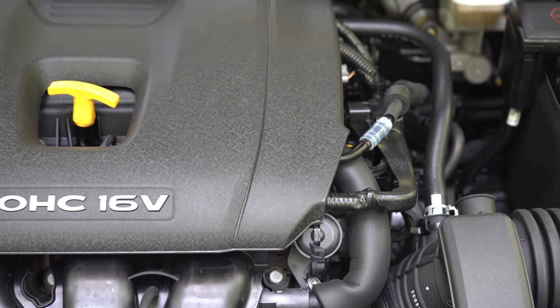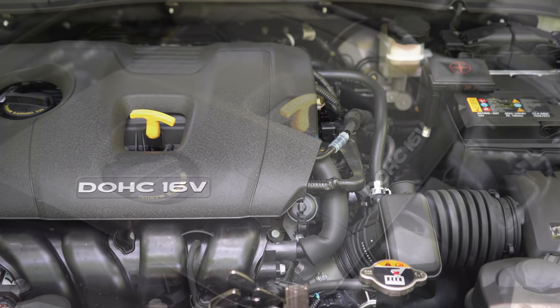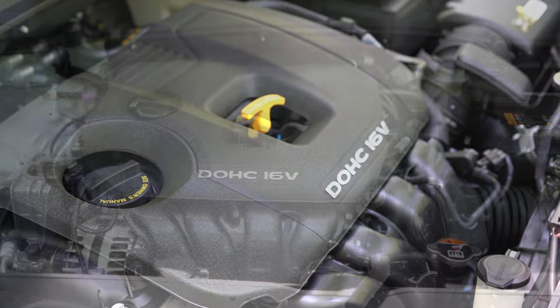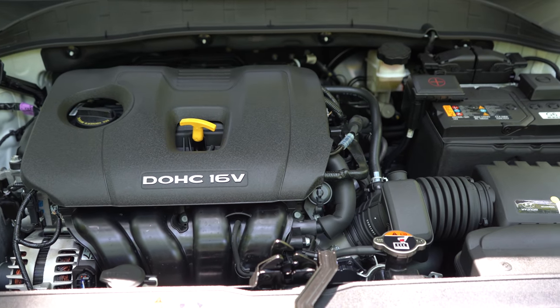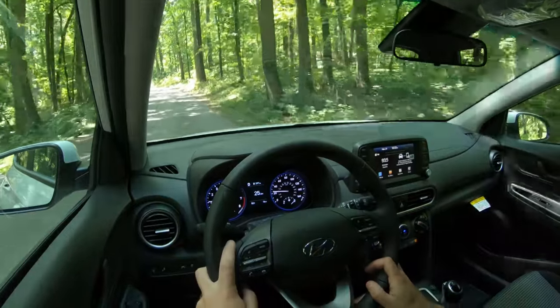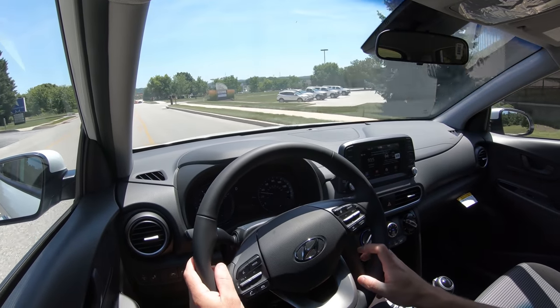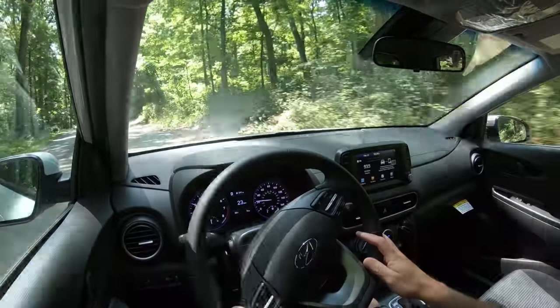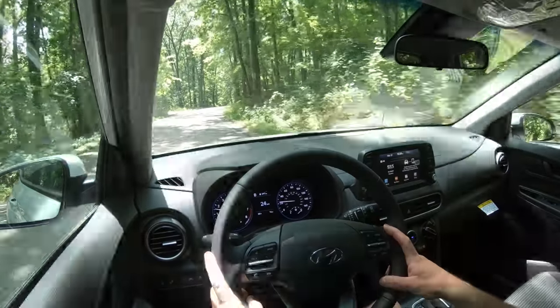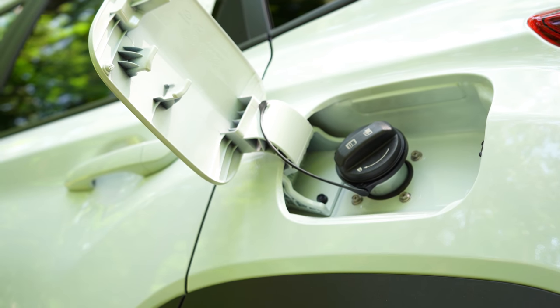The next engine configuration, belonging to the Night Edition, Limited, and Ultimate, is a 1.6-liter turbocharged inline four-cylinder with 175 horsepower at 5,500 RPM and 195 pound-feet of torque from 1,500 to 4,500 RPM. Power is sent through a seven-speed dual clutch. Zero to 60 comes in at approximately 7.5 seconds — impressive, especially compared to the Honda HR-V at 9.6 seconds. MPG is 28 city and 32 highway for front-wheel drive, or 26 city and 29 highway for all-wheel drive, taking regular unleaded fuel.